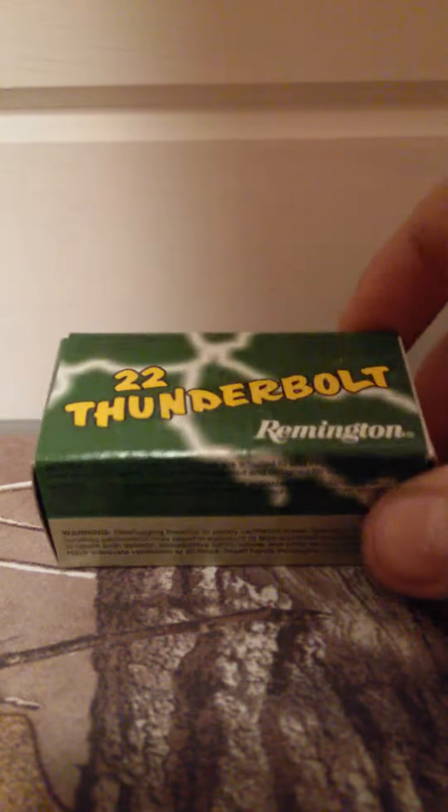Hey guys, this is another video about 22 shells. This is the Remington 22 Thunderbolt. It's a high velocity round nose. This one comes with 50 rounds.